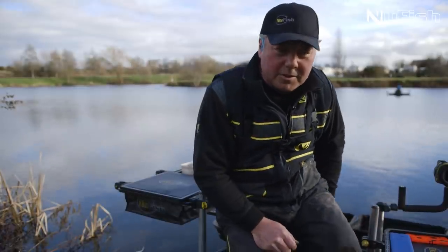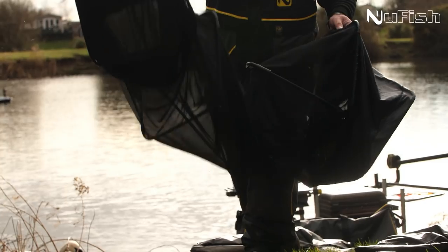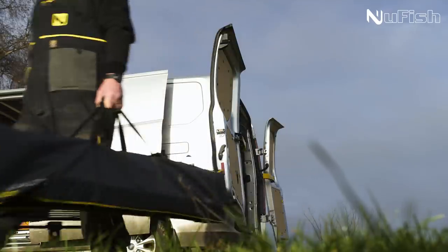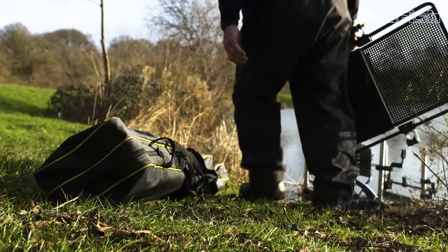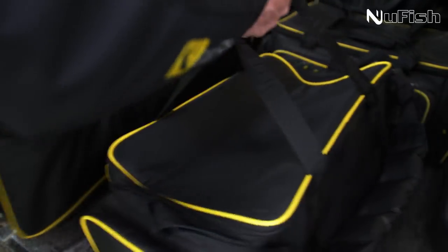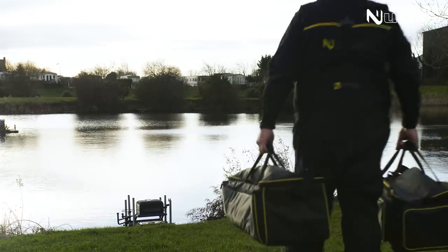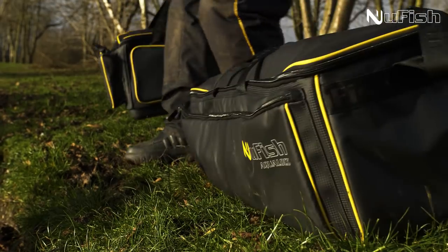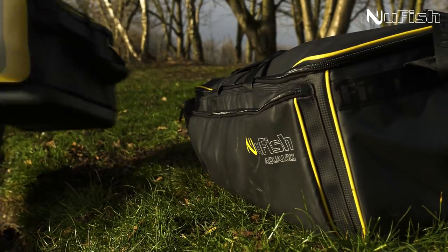You're joining me at Hallcroft Fisheries near Redford, Nottinghamshire. It's a beautiful complex. What I call a sort of semi-commercial, semi-natural. When I say that, it's open to the elements. There's always quite a bit of wind, we've got a bit of a breeze here today, and I think that keeps the water moving around a lot and you get a lot of tow. It creates an interesting venue.